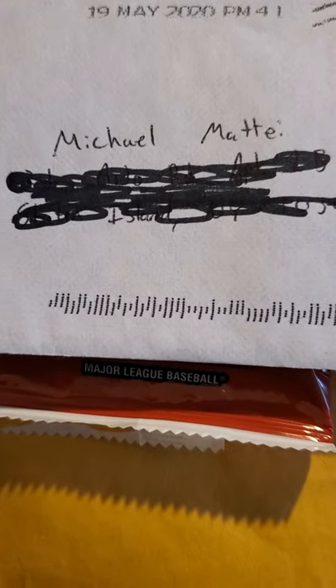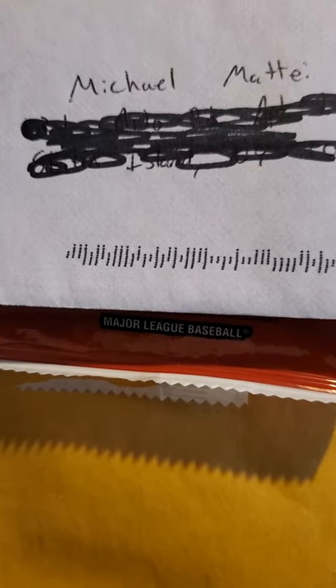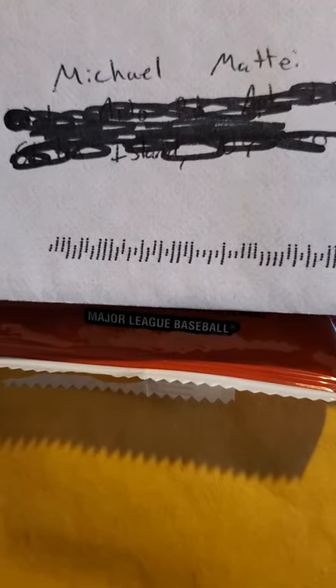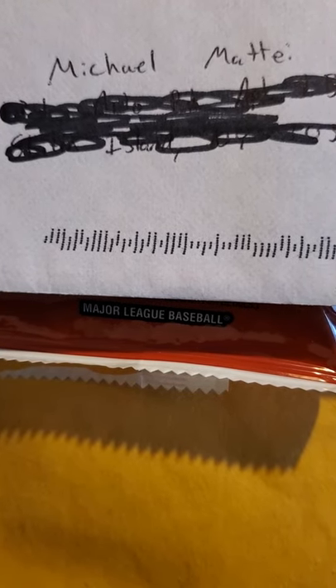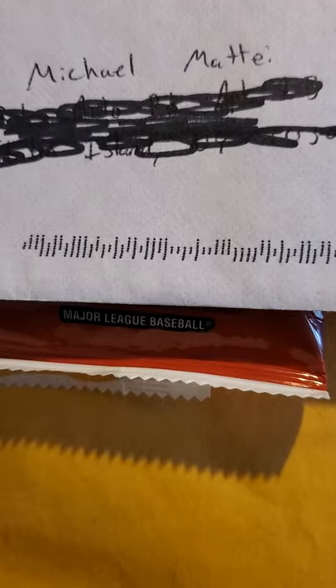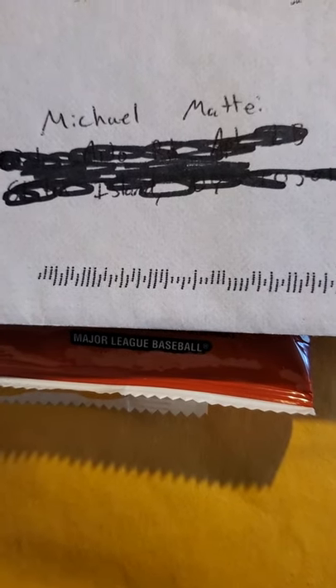Hey guys, what's up, Mike Mate here coming at you with one eBay pickup, one hanger pack from Target, and a purchase off the Birmingham Barons website. I hope everyone's doing well, taking care of themselves, having a good Saturday.